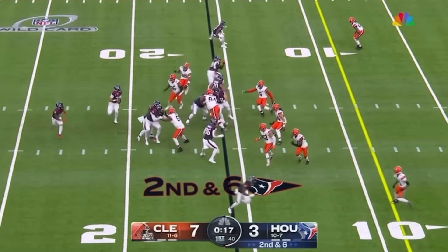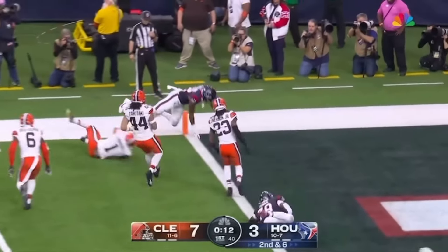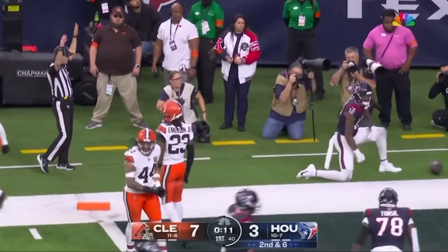What could be the final play of this first quarter? Fake the pitch, find Collins — got good blocking. Collins has the corner and he finds it! Touchdown!